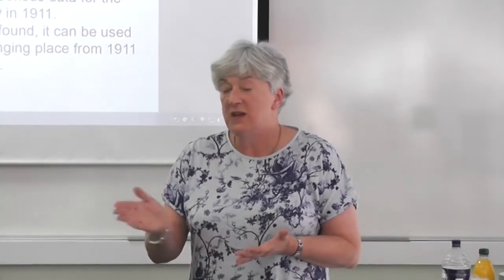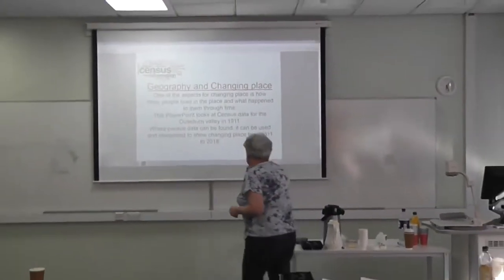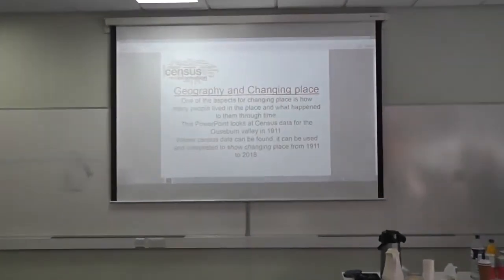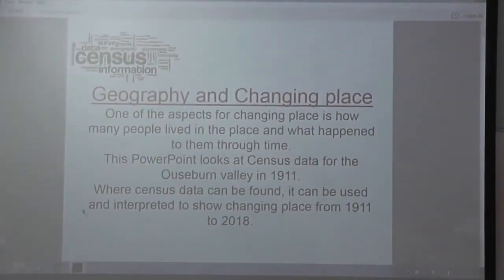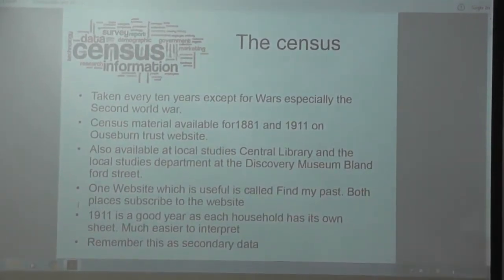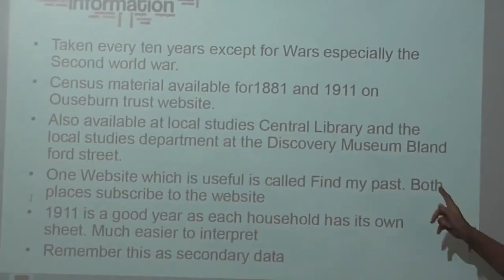Basically what we're thinking about is anything we can do to make your lives, and especially the lives of your staff who must be under some degree of pressure, a little bit easier — we will do it to help you get through. The idea of the census — you'll notice there's only one date, which is 1911, and the census is taken every 10 years, except when there's a war, so in 1941 there would be no census. The census material is on the website.